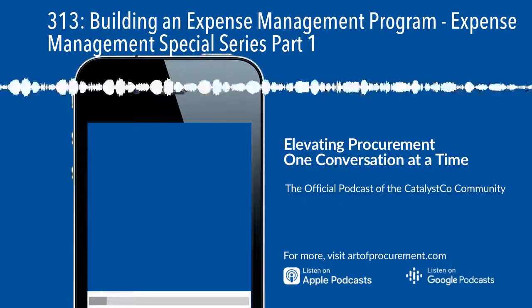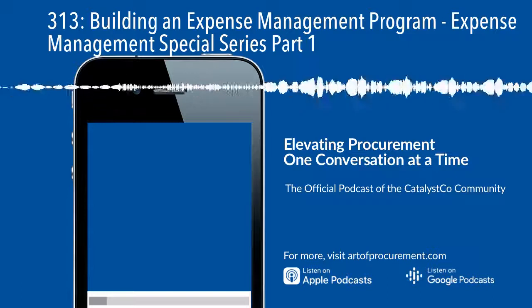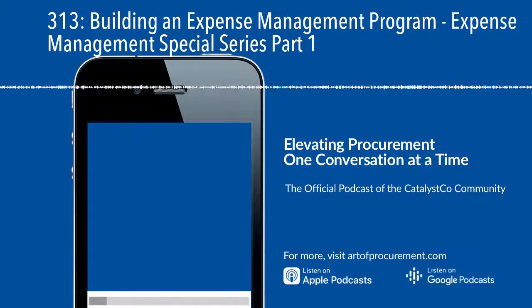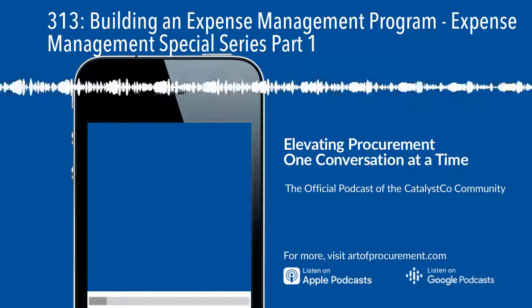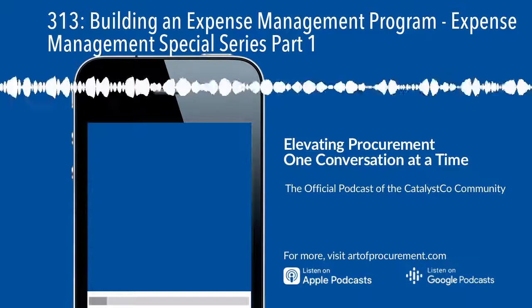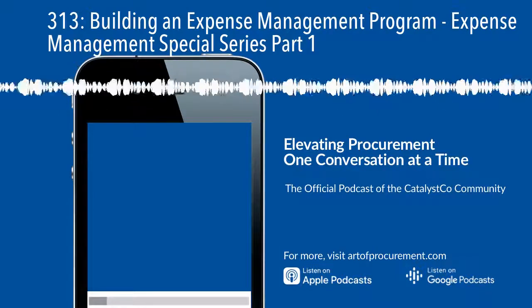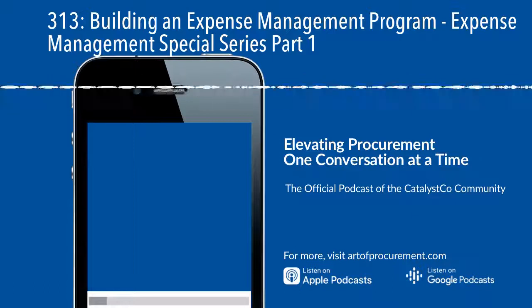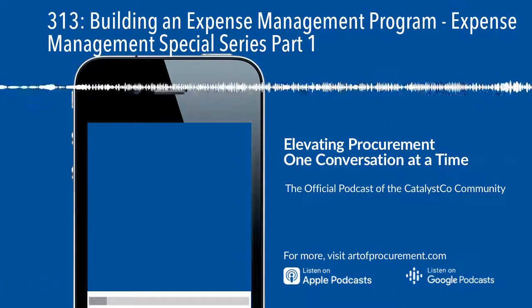You may already have access to this information through your spend analytics tool of choice. If you don't have access to good spend analytics, you can actually build a good-enough spend cube in Excel or Google Sheets based on all the data sources to at least get an idea of what your spend looks like. If you're a small or mid-sized company, honestly that might be enough — you may not need the computing power of specific software, at least for a one-time look.